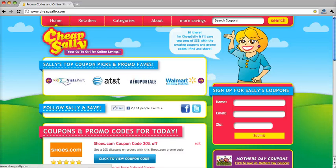Hey everyone, today I'm going to show you how to use CheapSally.com to get a discount on your purchase from Foot Locker.